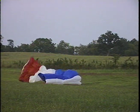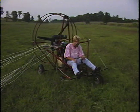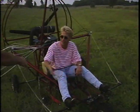Charlie says the powered parachute is the safest flying machine in the world. And with just a little bit of courage, he believes anyone can soar like a bird.